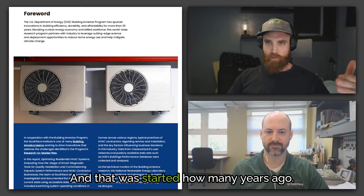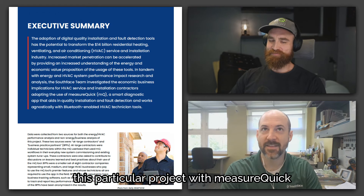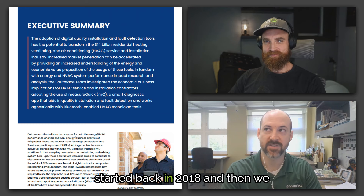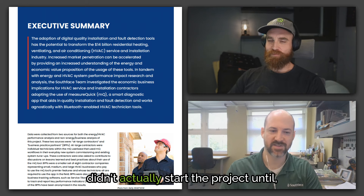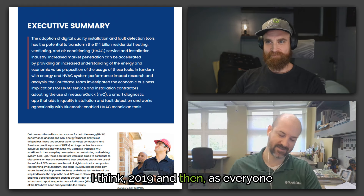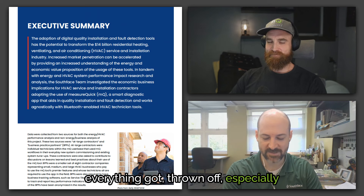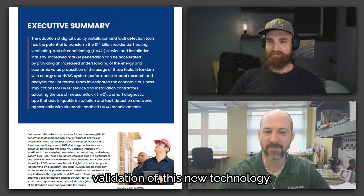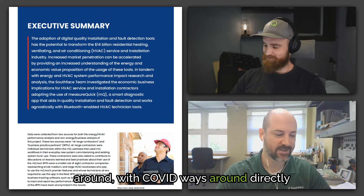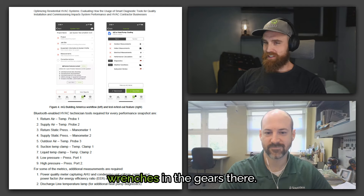How many years ago did this start? These things always last longer than you'd like. The discussion started back in 2018, and we didn't actually start the project until 2019. Then, as everyone knows, spring of 2020 threw everything off — especially when you're trying to do a field validation of new technology — and we had to figure out ways around directly contacting customers due to COVID.